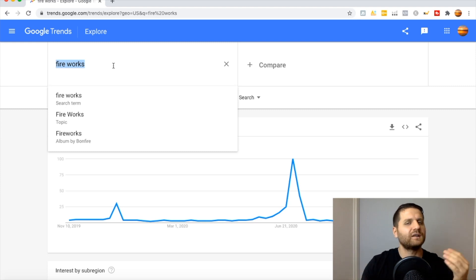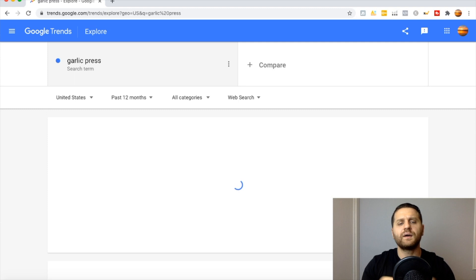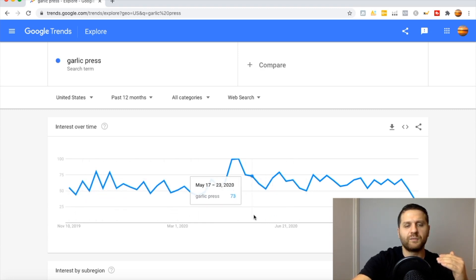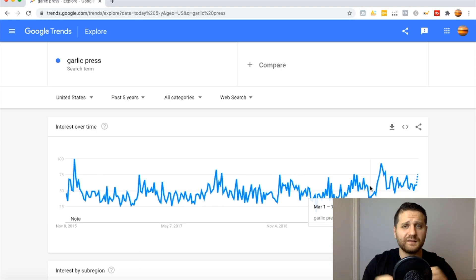Now let's look at some products that are not seasonal and do not have those big spikes up and big spikes down. Let's go ahead and do a garlic press — let's type that in. As you can see in the past 12 months, the minimum is 44% of people searching for this product, and all year long there are a lot of searches. I don't see a stale graph below 25%. It's in the mid-50% of people searching for this product. So this is definitely a good product. Let's go back to the past five years — as you can see, throughout the whole five years a lot of people are still searching for this product.